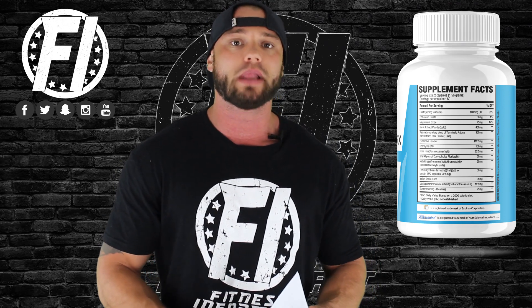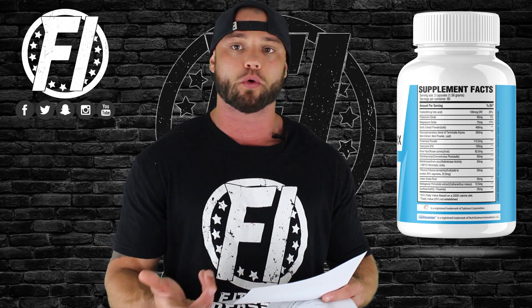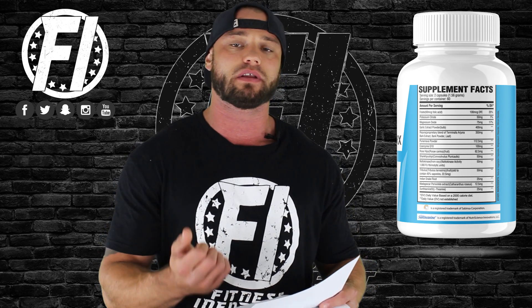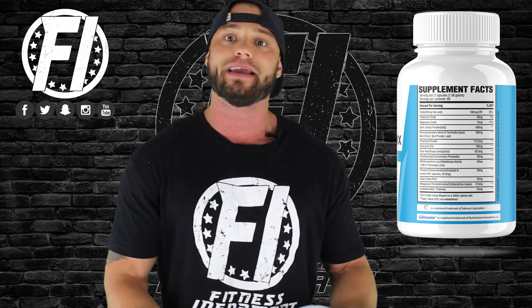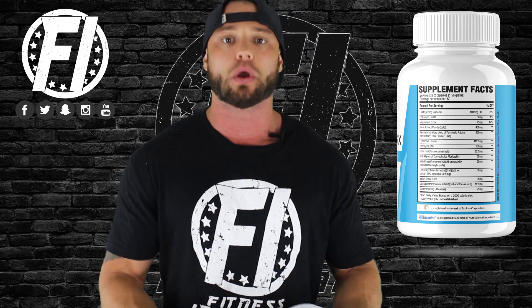The first active ingredient is garlic extract powder at 400 milligrams. Garlic is one of the most popular ingredients known to help alleviate elevated blood pressure or hypertension. A 2013 clinical trial with 79 hypertensive participants gave garlic extract at 240, 480, or 960 mg per day, or a placebo. Results showed that at 480 and 960 mg daily, garlic significantly lowered blood pressure. This product provides 400 mg per serving — taking two servings per day gives you 800 mg, which is within the proven effective range.